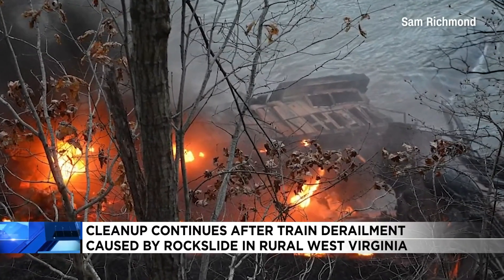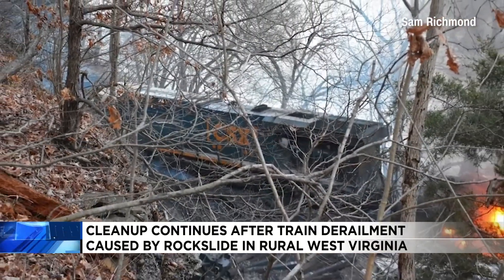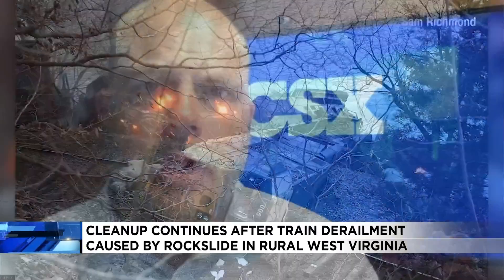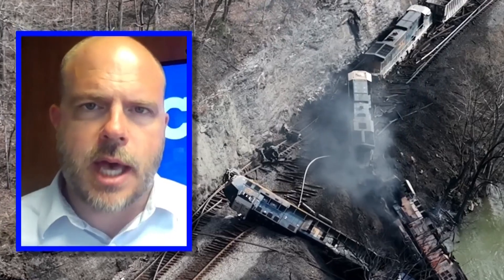For its removal, crews placed additional spill containment booms in the New River to capture any additional fuel that leaked out, but they'll also have to address fuel that spilled elsewhere. "There is some that is on that gravel that you see in the rail line, and we're going to need to go in and excavate all of that gravel to make sure that we get all of the stone and soil that could have come into contact with the diesel fuel."